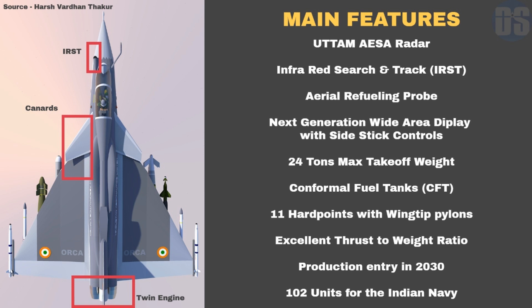Orca will feature a total of 11 hardpoints including wingtip pylons to station close combat missiles like Python 5 and ASRAAM.